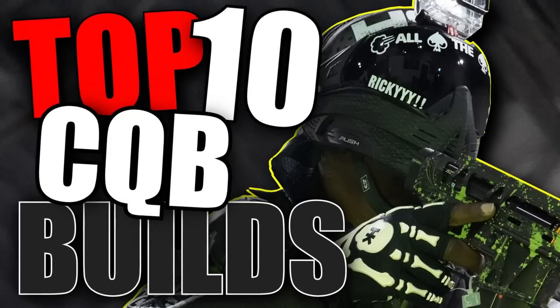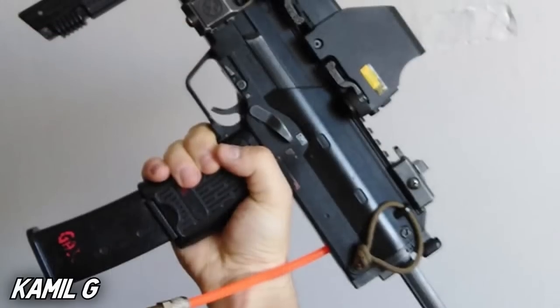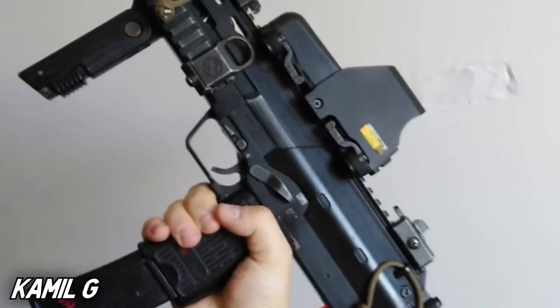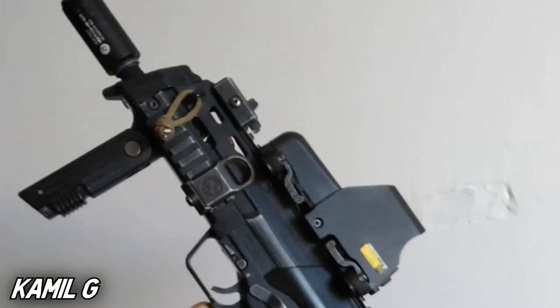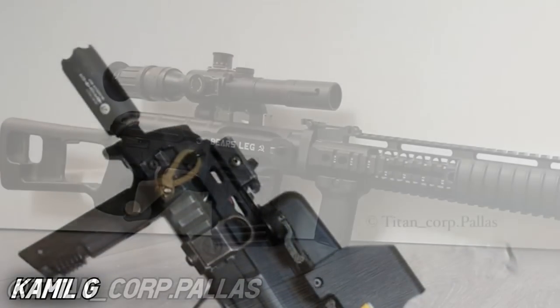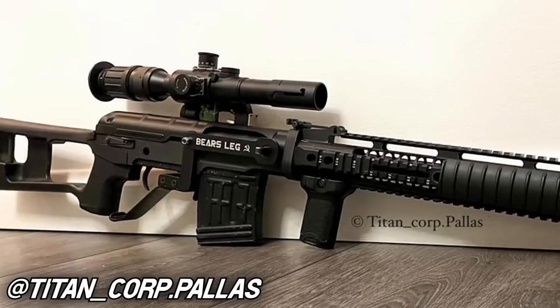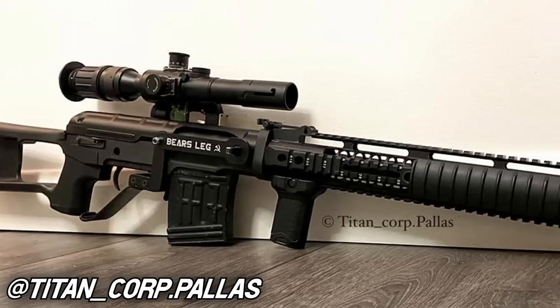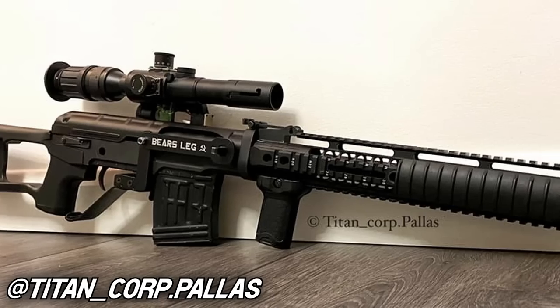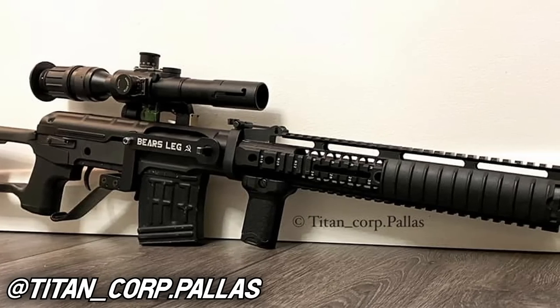Are we going to get a new shotguns countdown or a new loadouts countdown? Yes — this is my splash back into the countdown series. So keep an eye out for more Airsoft Top Series episodes soon. Just be sure to subscribe now if you haven't already, so we can break 400,000 subscribers as fast as possible, so you don't miss those countdowns when they drop.